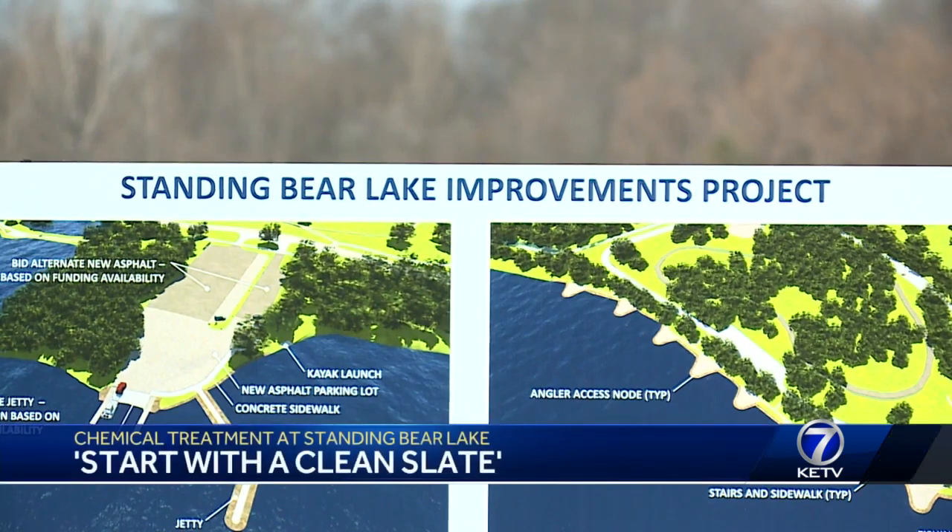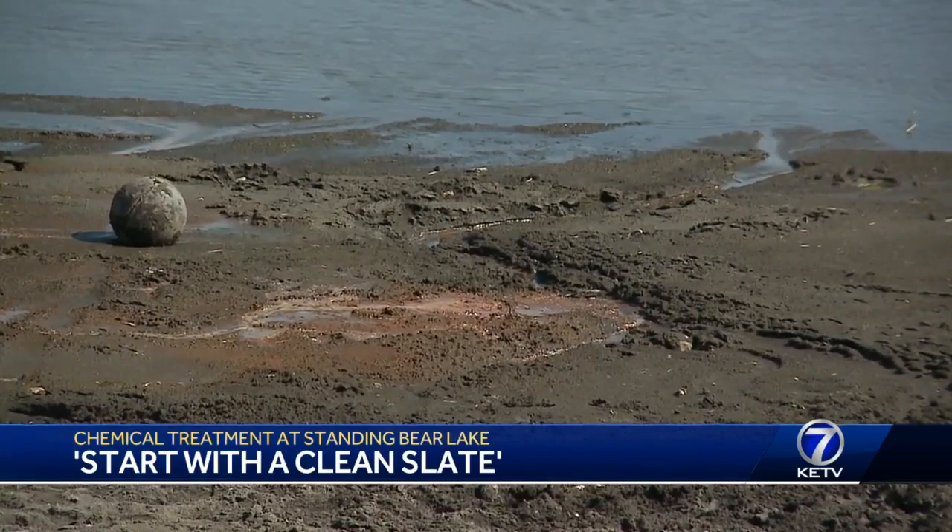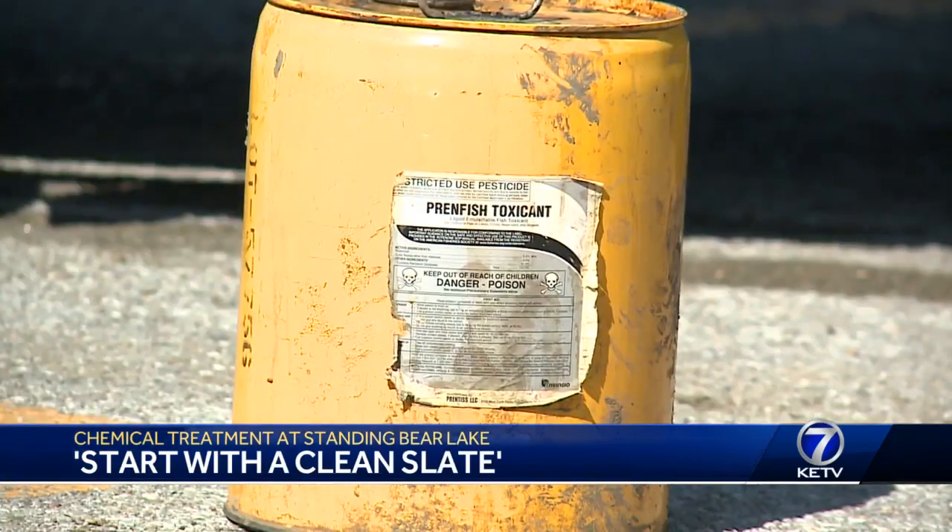To create a suitable environment for game fish at Standing Bear Lake, Nebraska Game and Parks says it needs to start over. Whenever we do these projects, we try to start with a clean slate — basically, just like a farmer tills his field. This means killing all the fish using a chemical called rotenone.